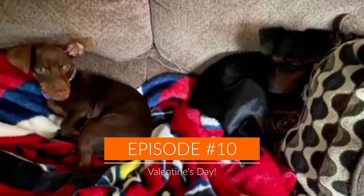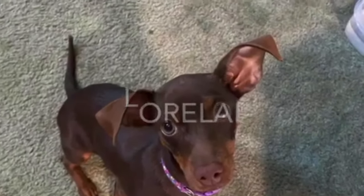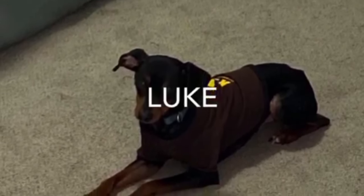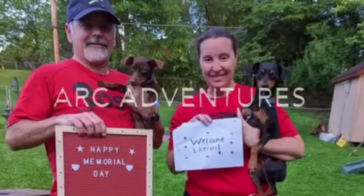Welcome back to another episode with Luke and Lorelei on Life Well Minpin. Happy Valentine's Day! Luke and Lorelei have a fun little photo shoot to show you. We have some fun little treats and outfits, so let's see how the day goes.